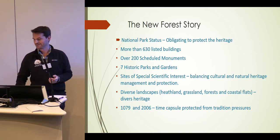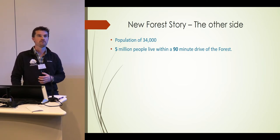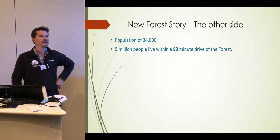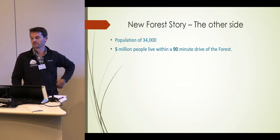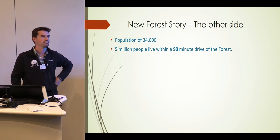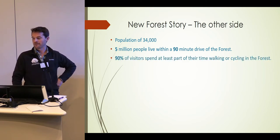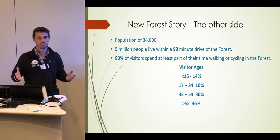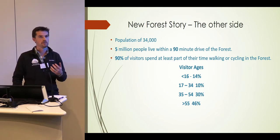We're very densely populated for a national park. My view of a national park is more around the Northumberland and Dartmoor idea of big open skies — not bumping into anyone when you're out for a walk. You can do it in the New Forest, but you have to really think about where you're going. If you visit, I suggest staying north of the A31. There are about five million people living within a 90-minute drive, and they like to come to the forest to recreate and feed the ponies, which we obviously discourage. A lot of our visitors are walking and cycling, and our visitor demographic is kind of white, middle-class, older — which brings certain challenges.